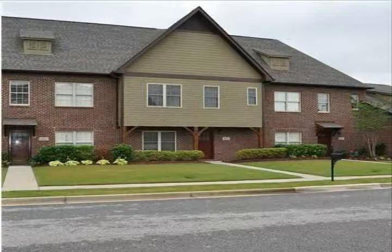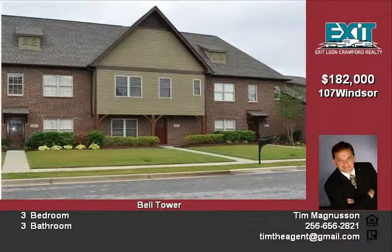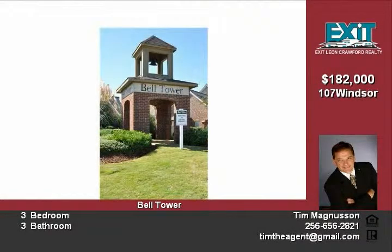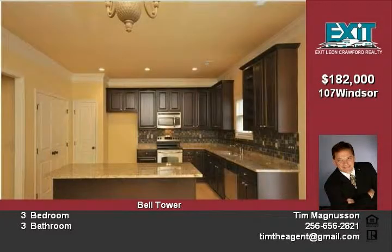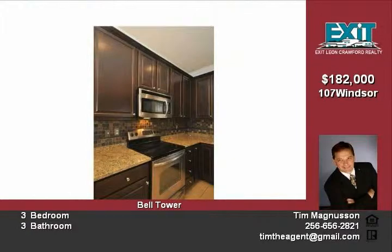Looking for the convenience an opulent townhouse offers? 107 Windsor Hill Road is only one mile from Red Stones Gate 7, and just a couple more to shopping and play. Life in the Bell Tower community offers you the amenities most often expected in the priciest of areas, but at affordable prices. This one will not break the bank.